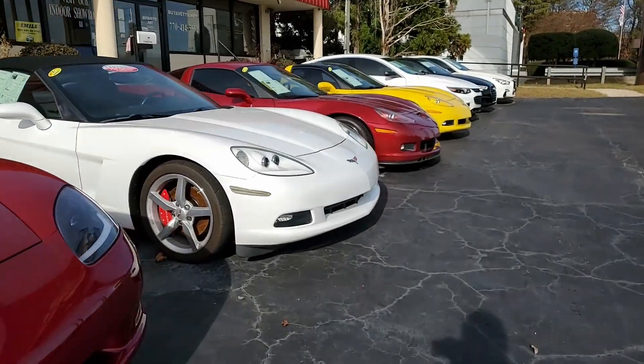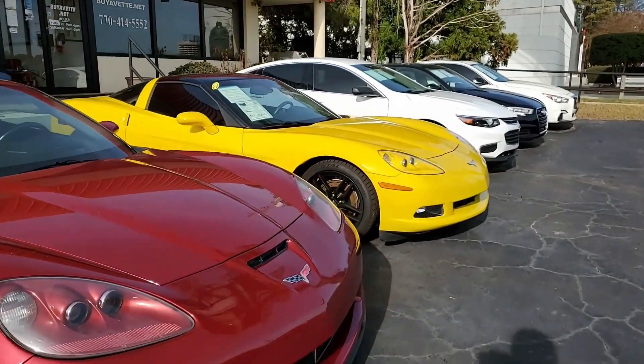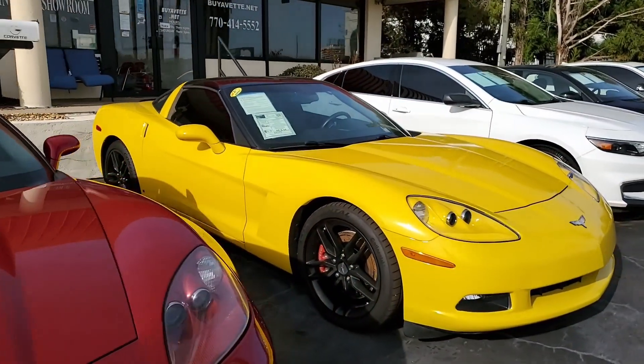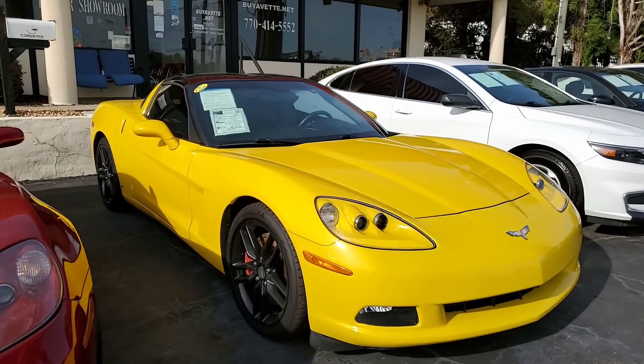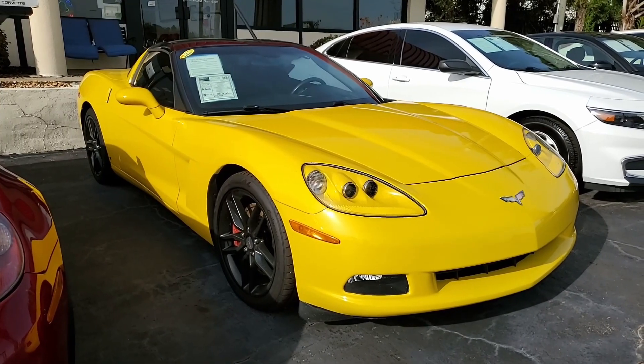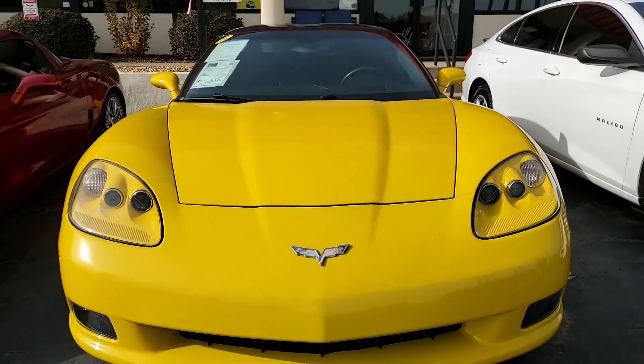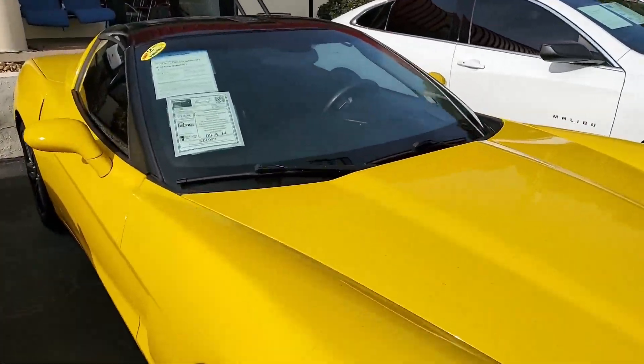Every time I see a yellow Corvette come onto our lot here at buyavet.net in Atlanta, Georgia, I always have to take a second look at it. They are really beautiful. The different color combinations that go along with that yellow are absolutely stunning. This is Velocity Yellow on the exterior, has an ebony interior, a black painted top — just a beautiful car, especially when they add those black wheels.